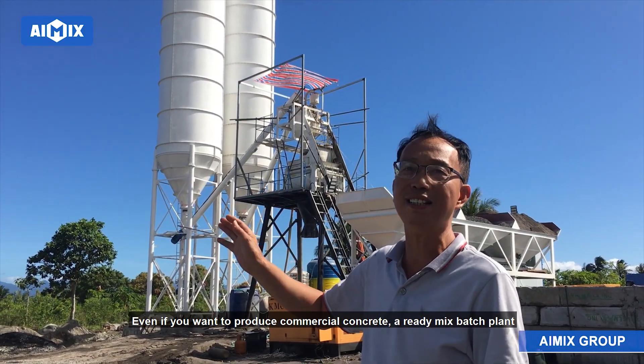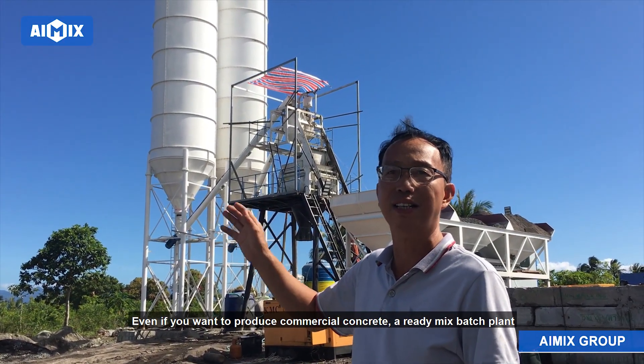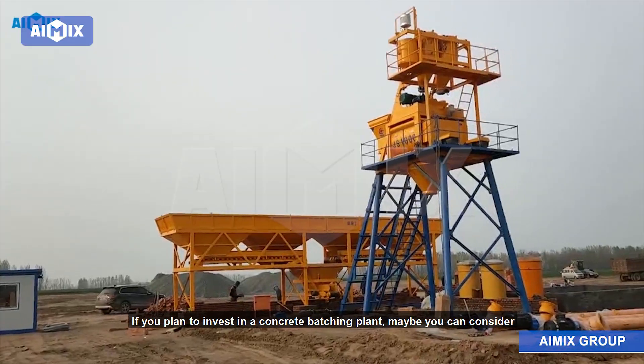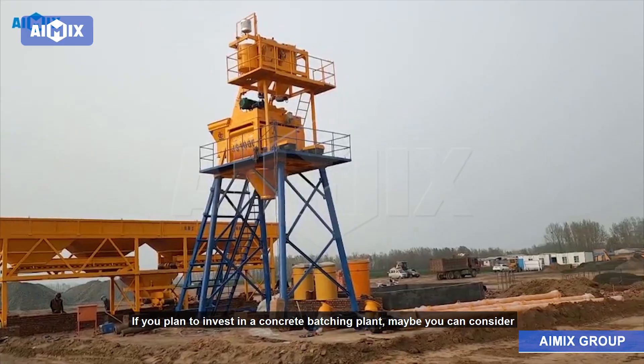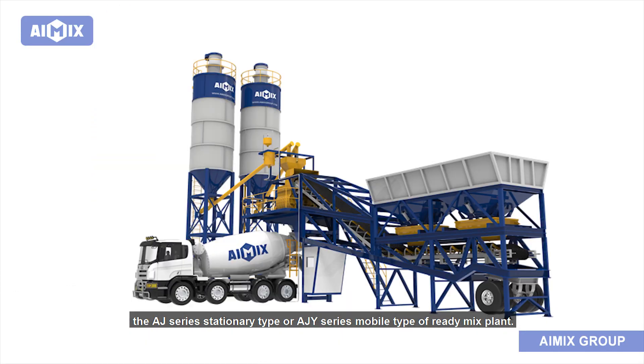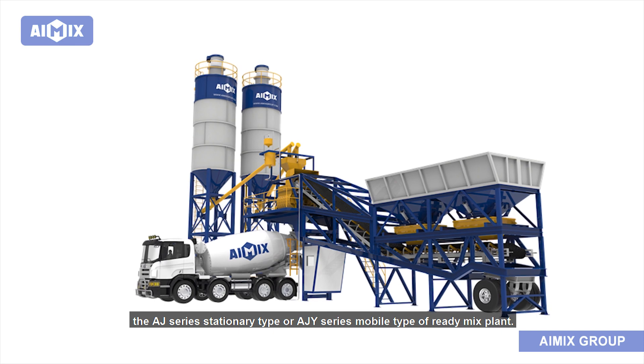Even if you want to produce commercial concrete, a ready-mix batch plant can also meet your requirements. If you plan to invest in a concrete batching plant, you may consider the AJ series stationary type or the AJY series mobile type of ready-mix plant.